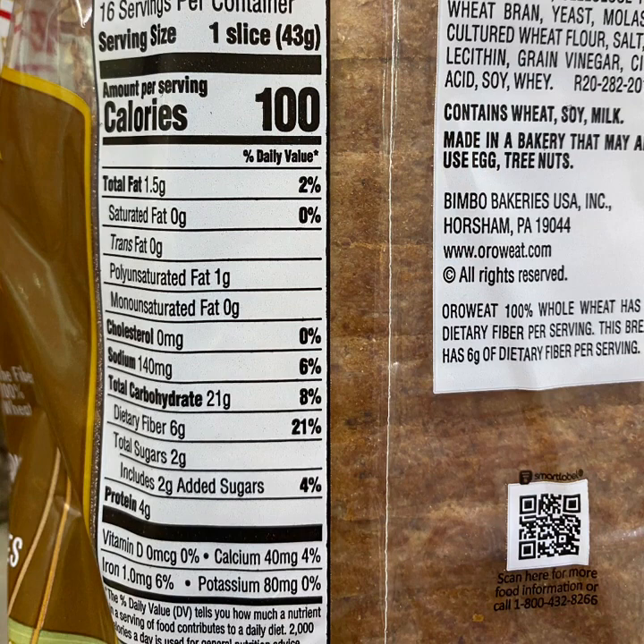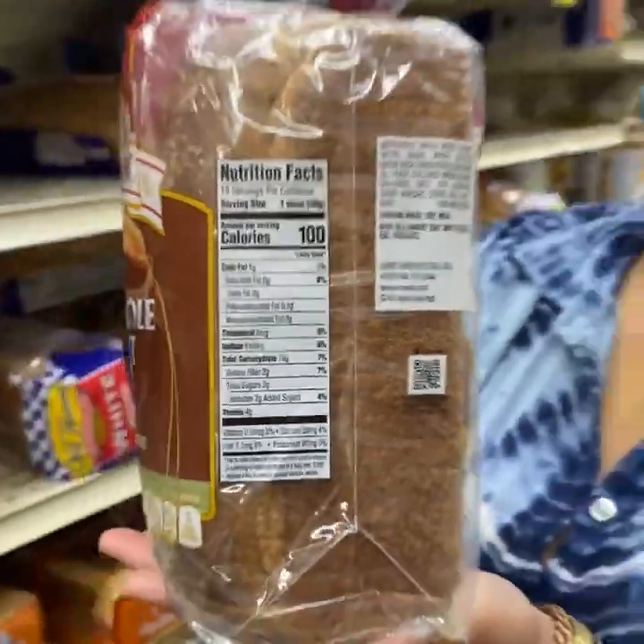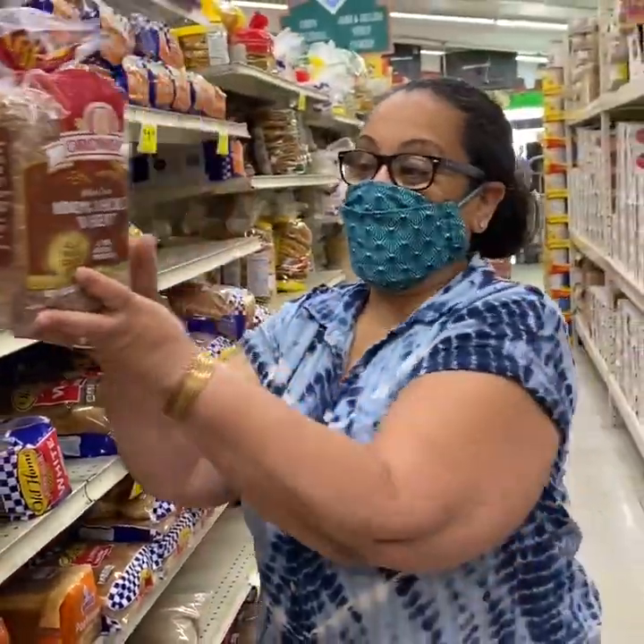There is more potassium in this — 3 grams of potassium. Next let's go to the pita bread.